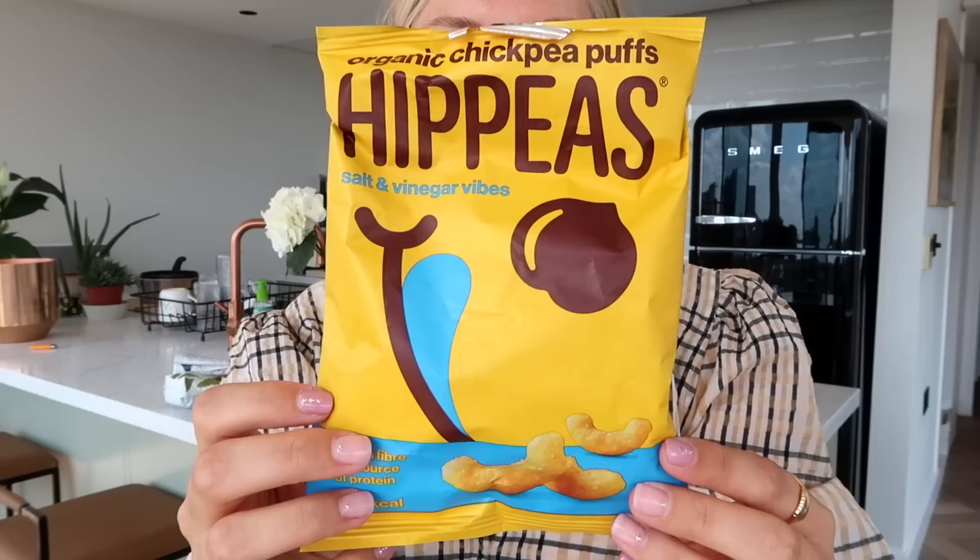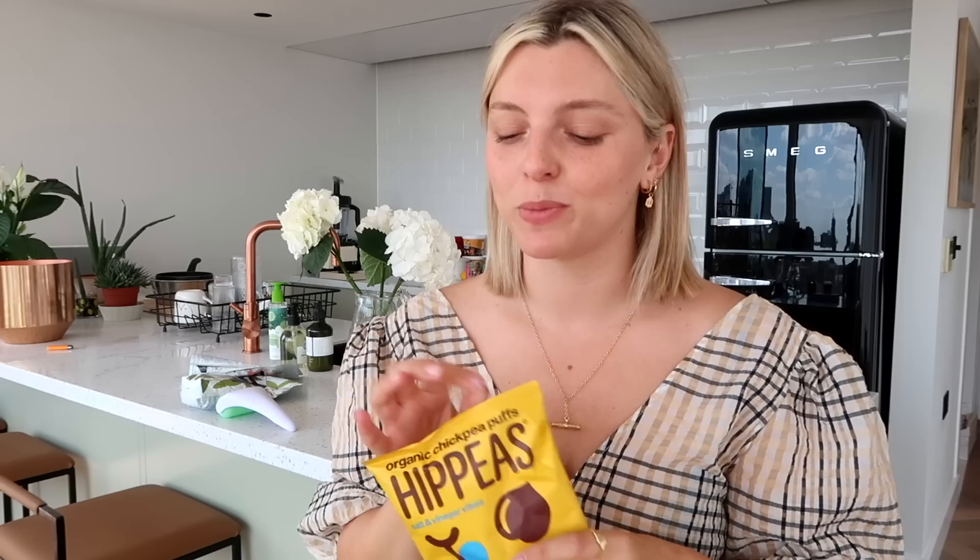Luckily, the thing with CBD is you don't get the munchies. But I have a snack I want to mention — these are Hippies. They are chickpea puffs, and these are salt and vinegar vibes. Salt and vinegar crisps are my favorite thing on planet Earth, and these are a better alternative to regular crisps. They're vegan, gluten-free, dairy-free, high in fiber, a source of protein, and no MSG. I just can't be around these things — they're like the shape of cheesies. So satisfying.